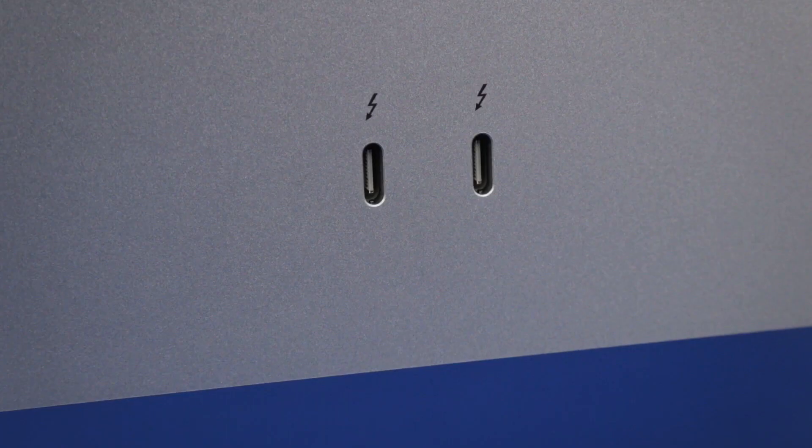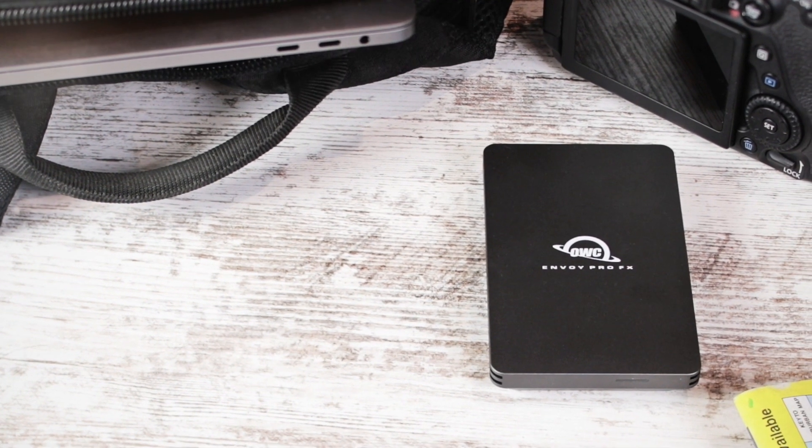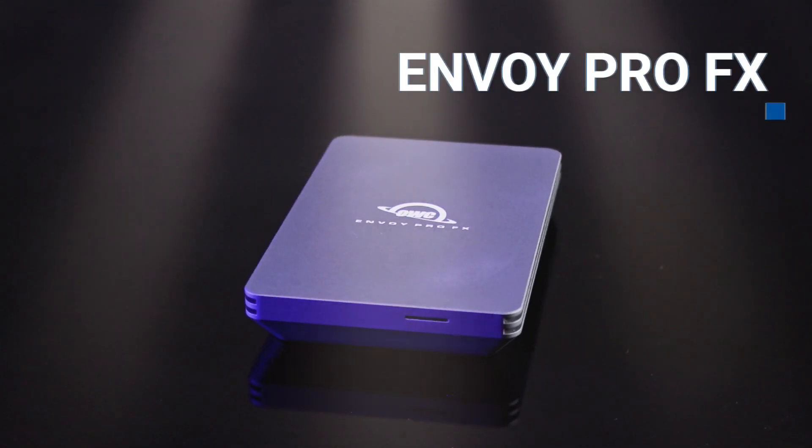Alternatively, if you have a Mac with Thunderbolt ports, you can invest in a high-speed external SSD drive with NVMe, such as the Envoy Pro FX, to use as a boot drive.